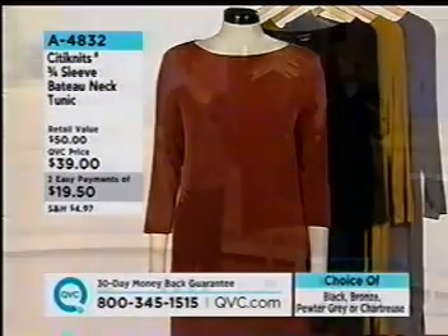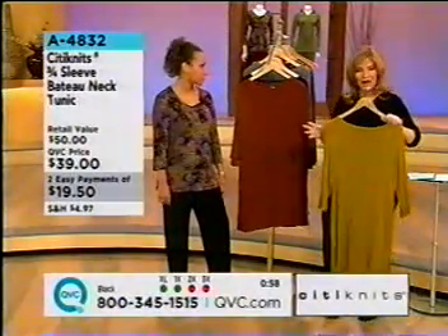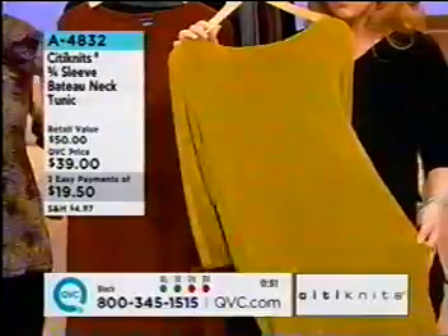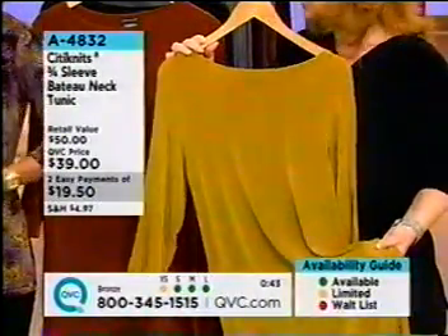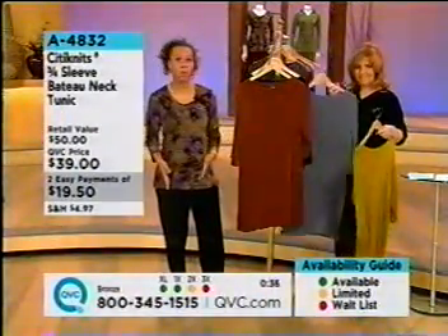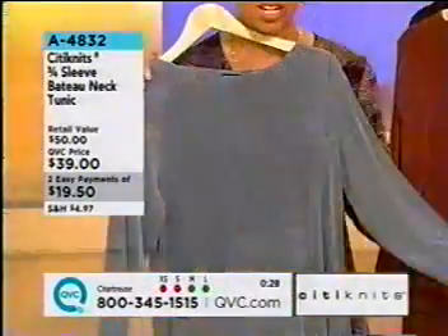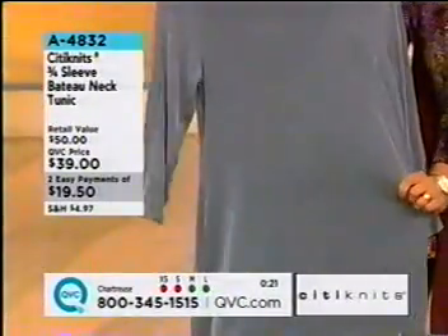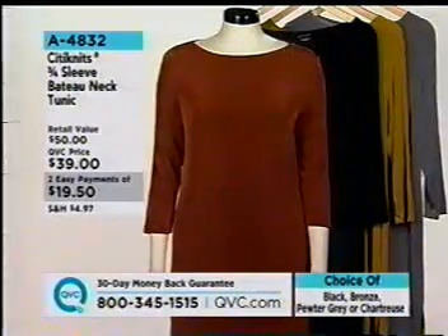If you're trying this brand for the first time and you love tunics, this is a great place to start. And it's blank — no pattern — so you can really change this up with silver or gold jewelry, a belt at the waist or lower, a chain belt, textured tights, or a pair of pants. The chartreuse extra small and small are already gone — indicated by red. When you see yellow on the availability guide, that means it's getting limited in that size: run, don't walk to the phones.